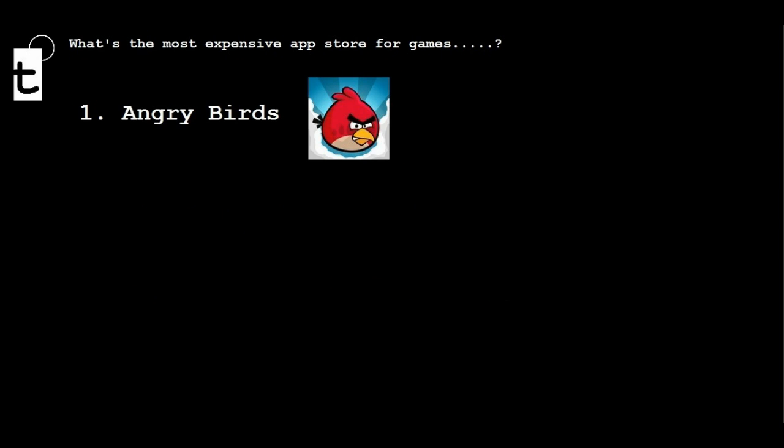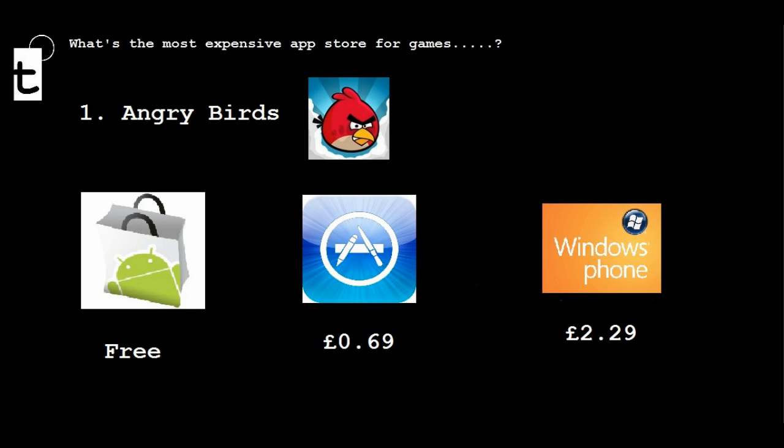Firstly, Angry Birds. Here are the relevant costs across each one of the three. Most expensive on Windows Phone 7. Surprisingly, it's free on Android, and pretty reasonably priced on iOS.